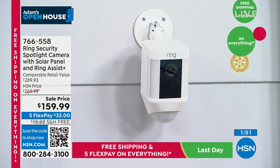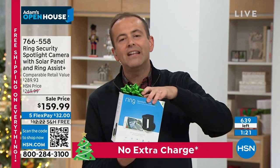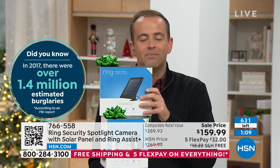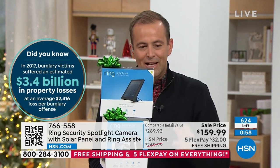With 100 left in white, thank you for shopping with us tonight. Instead of spending nearly $300, it's under $160 — you get the solar panel, Ring Assist Plus, a siren, night vision that turns to full color with the spotlight LEDs, two-way talk, and the ability to hear and speak to anyone there. Whether it's theft, property damage, missing packages, or a gift for someone who just moved into a new home, this camera is the solution.